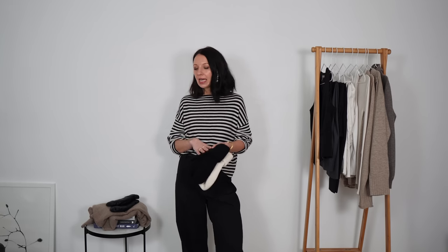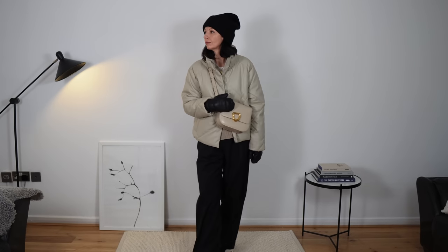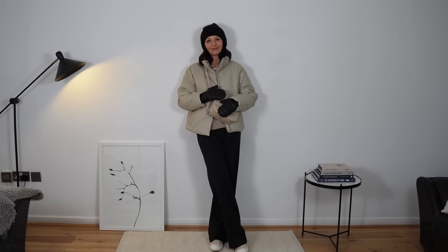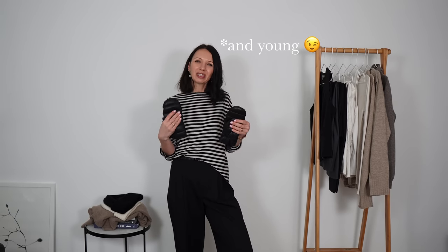I'm always cold, so gloves are essential. As much as I love beautiful leather five-finger gloves, they're just not warm enough for me. So I have the next best thing: mittens. These are made from leather with a down filling — they're warm and they look so different and interesting. I always feel like they make my outfit more fun. I don't like to be too serious with my outfits unless I'm going to the opera.